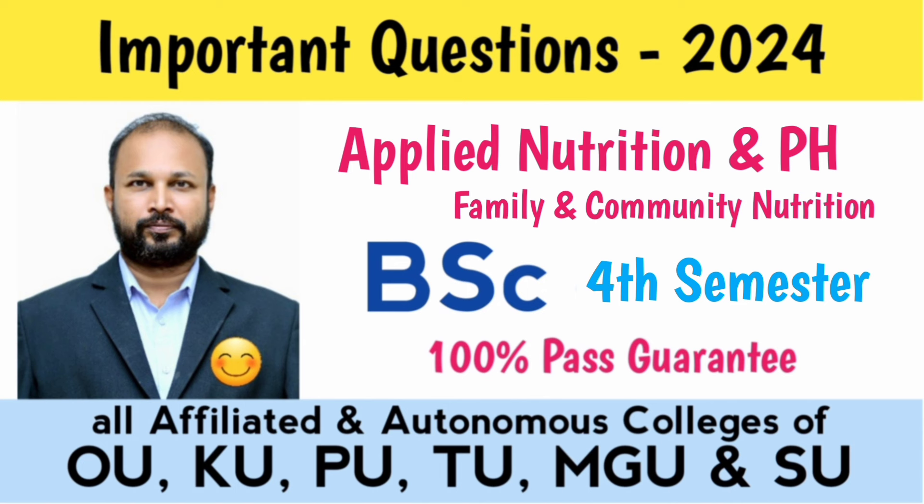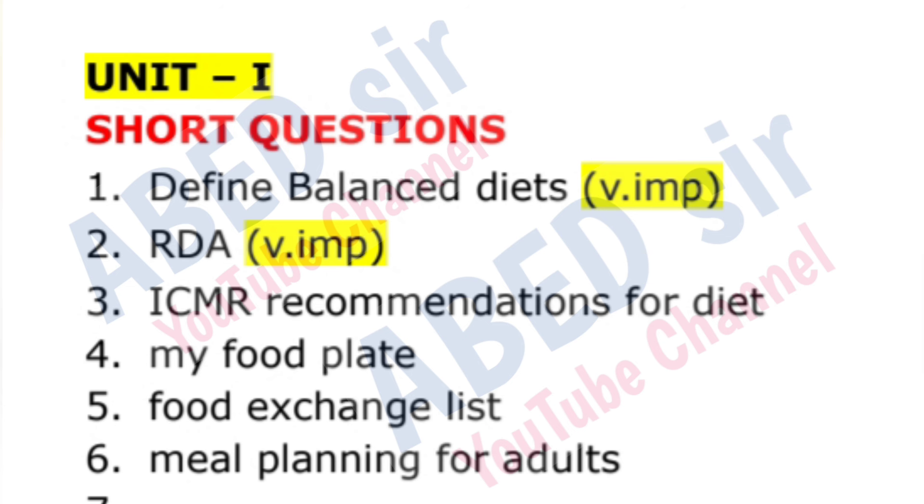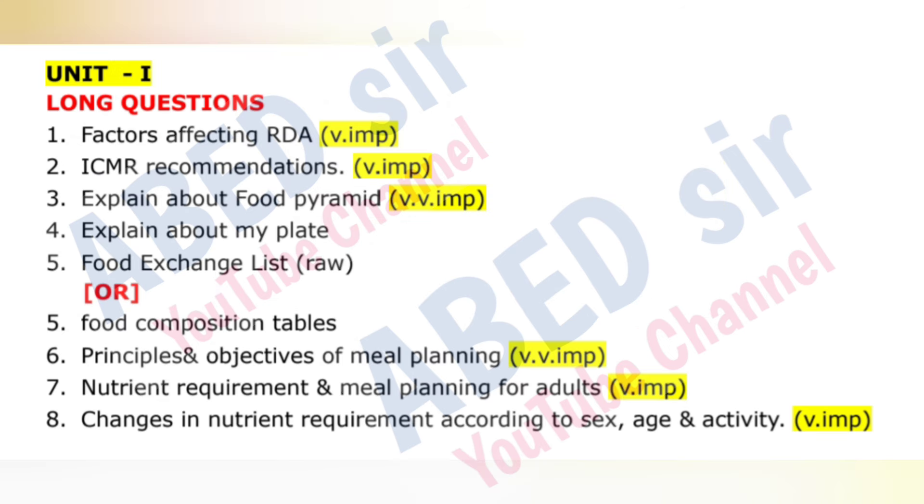My dear students, in this video I am sharing B.Sc. 4th Semester Subject Applied Nutrition and Public Health Important Questions 2024. On screen, you can see short and long questions unit wise one by one. For other subjects, latest important questions links are available in description. Check out ones. I think it will be useful to you for your preparation.